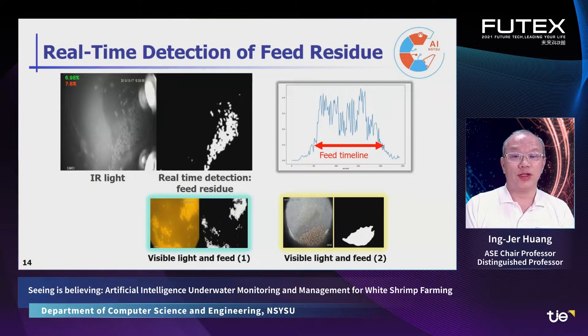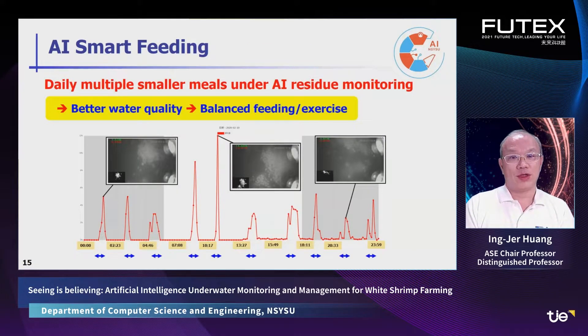Here, we show the feed detection under different lighting conditions. In the upper right figure, we detect the amount of feed residue along the time. Therefore, we can measure how fast the feed is consumed. With such information, you can adjust the frequency and quantity of feed dispensing in order to develop a better feeding policy.